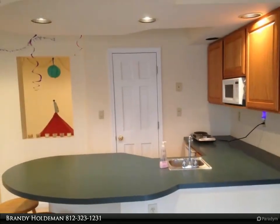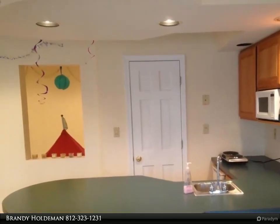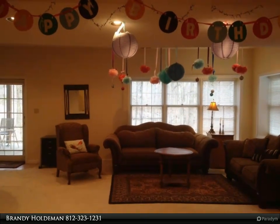This five-bedroom, three-and-a-half-bath home is partially furnished. Large open rooms, two-car attached garage, double-sided fireplace, and walkout basement. The main level features a living room and family room.